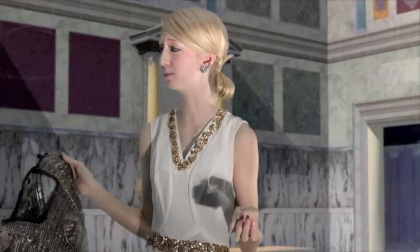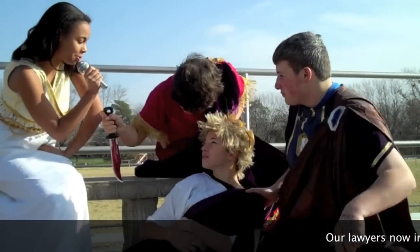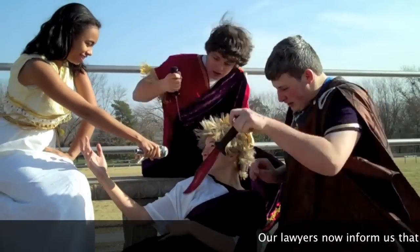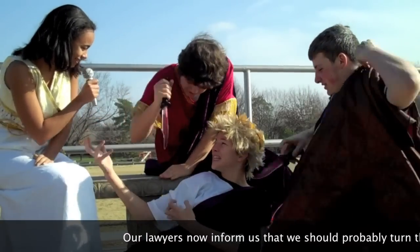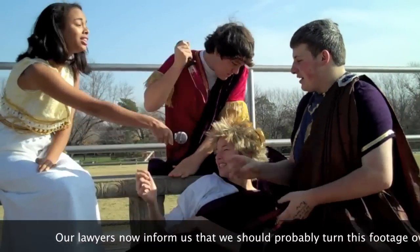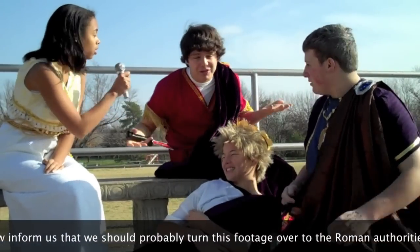Speaking of Caesar, I think Rachel DeMeyers is with him right now. Hi, I'm here with Caesar. Tell us, sir, what is it you're wearing this season? Help me! I see you're wearing a purple cloak — tell us about it. They're stabbing me! I'm pretty sure his cloak is a Ralph Lauren.